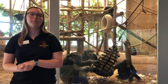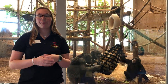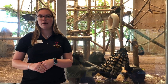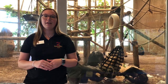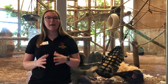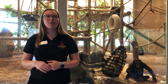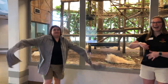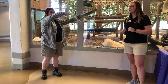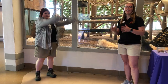Chimpanzees also typically move on the ground whenever they need to travel from place to place, but they also spend a lot of time in trees — eating, sleeping, or even playing. To get up in those trees, chimpanzees have some pretty cool adaptations. Chimpanzee arms are 1.5 times longer than they are tall, and those long arms allow them to grab things much farther away and swing on branches to move through trees.